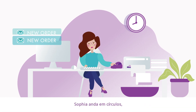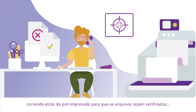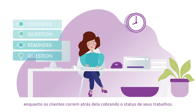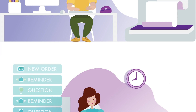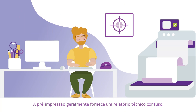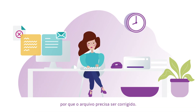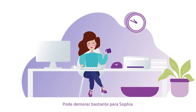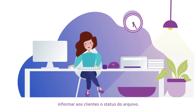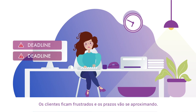Most of the time Sophia is continuously running in a circle, chasing pre-press to get files checked, and being chased by customers wanting the status of their jobs. Pre-press often provides a technical report that is confusing. Sophia then has to explain to the customer why the file needs to be fixed. It can take a long time for Sophia to be able to let customers know about their file status. Customers get frustrated and their deadlines are getting closer.